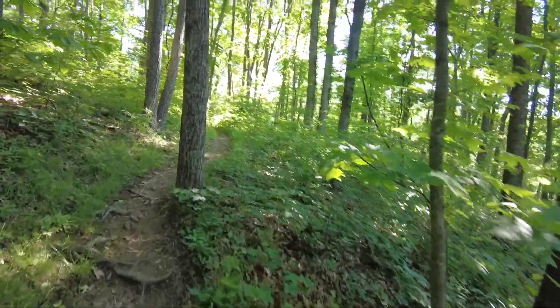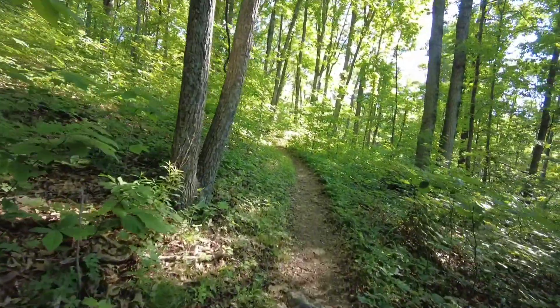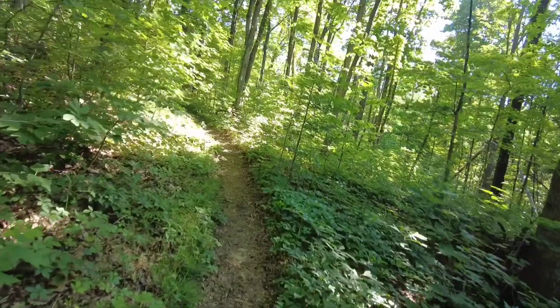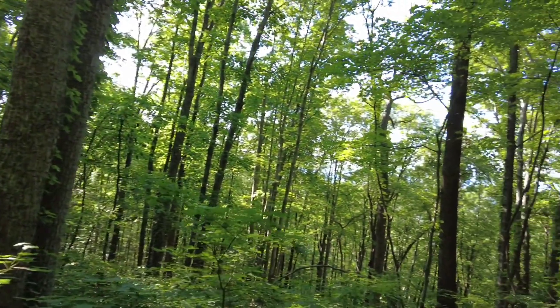Heading up the trail here to Little Rocky Row. We're just entering a series of switchbacks — a little less than 900 feet of elevation to go. Hopefully the switchbacks will be nice and gradual. It's a quiet day in the forest, except for that woodpecker.